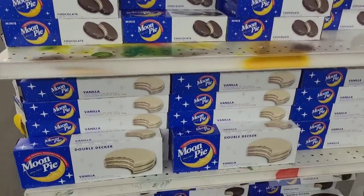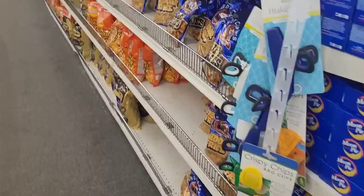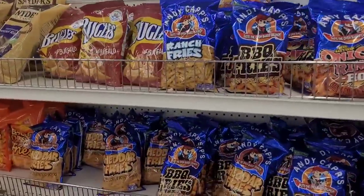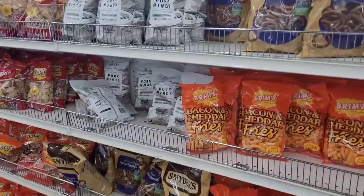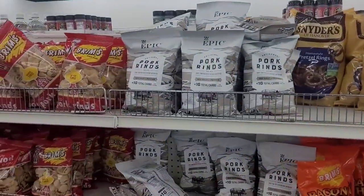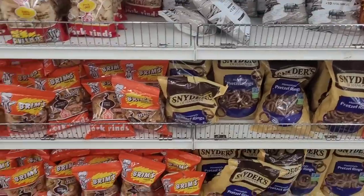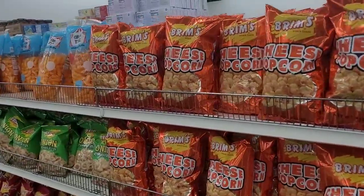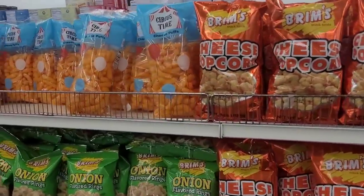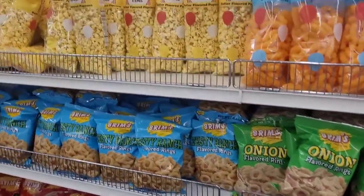My favorites over here — moon pies! Yes sir, I'm gonna have to get some of those before I leave. And then over here we have chips — different ones, pork rinds, sea salt and pepper. I like that. And then you have your popcorns, cheese puffs, onion rings, more popcorn.